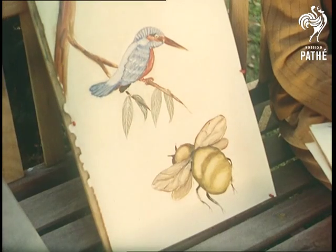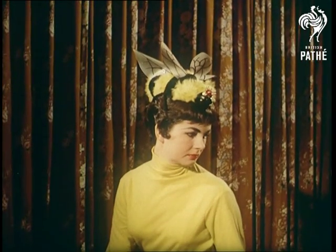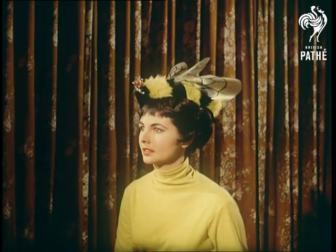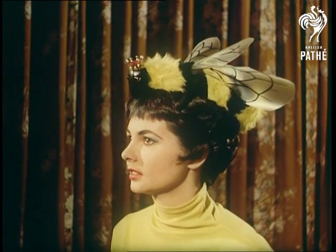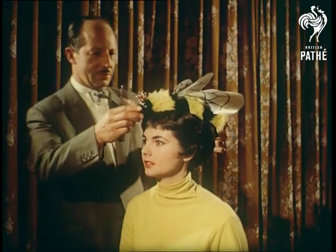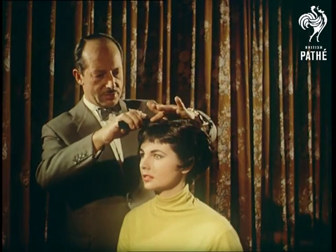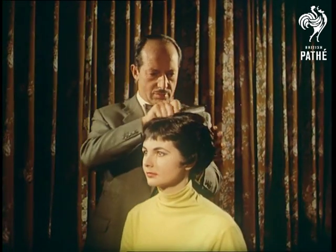And so, the bee line is born — a simple idea, yet one that dictates the fashion of tomorrow. This, then, is Queen Bee, worn with or without the ornament. You'll notice that the theme is taken from the silhouette of the bee, recreating its round, smooth form at the back.